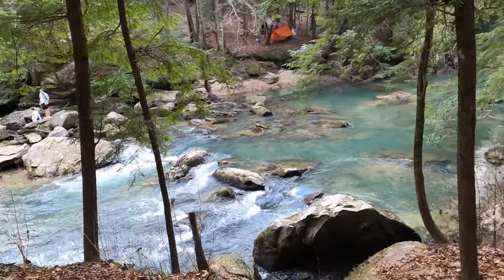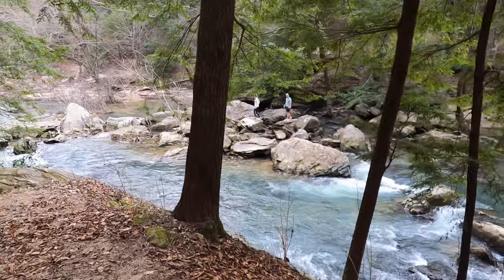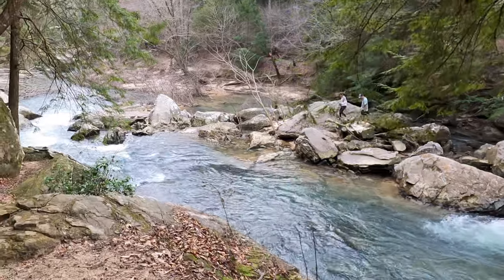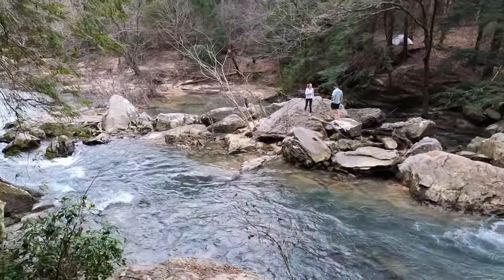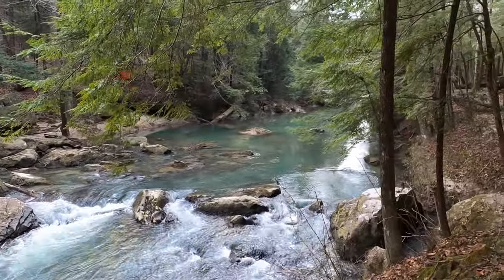There's the Sipsi Fork. This area is called the Rapids of the Sipsi Fork. Such pretty water.